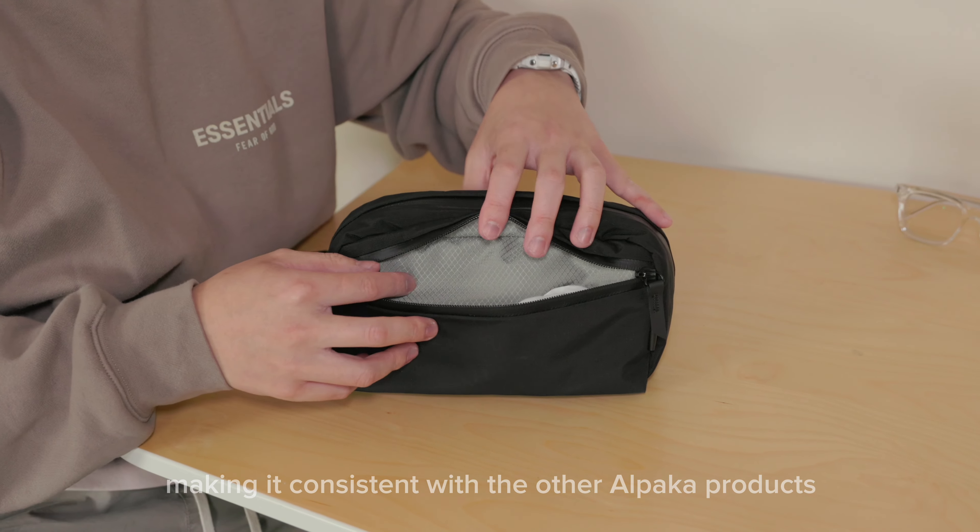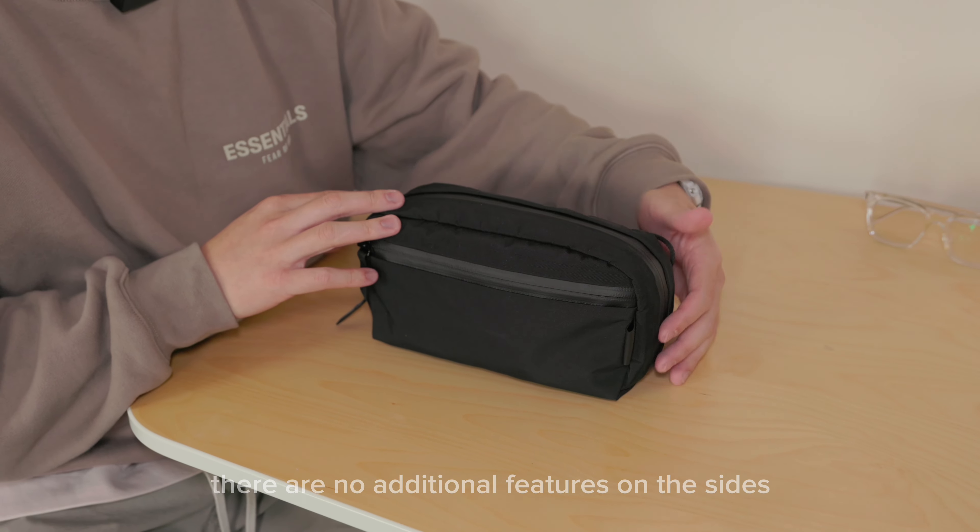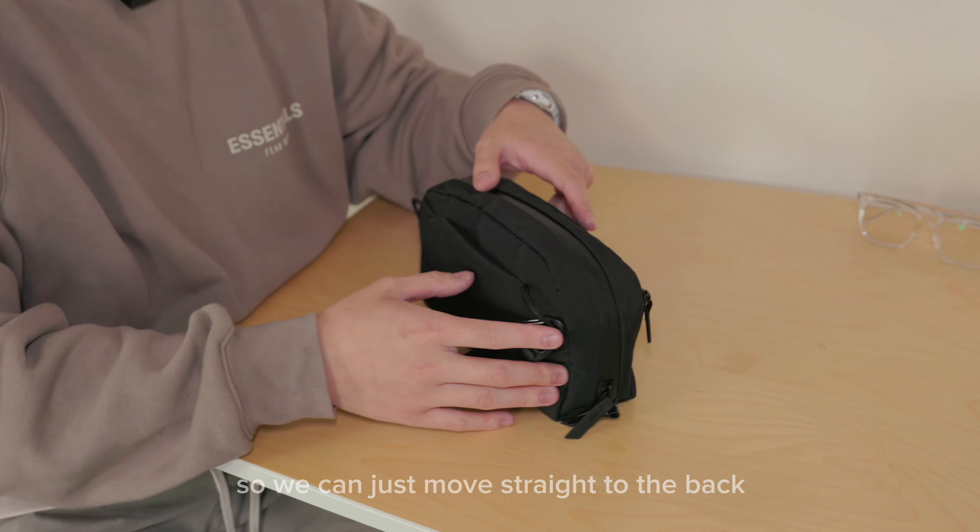Inside, the compartment is lined with 210D ripstop nylon, making it consistent with other Alpaca products — the difference is this one is just 210D. On the sides there are no additional features, so we can move straight to the back.